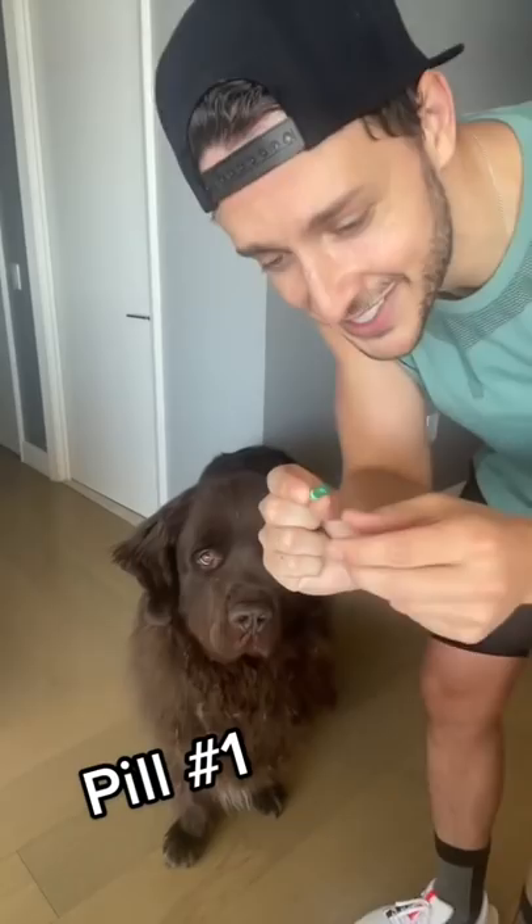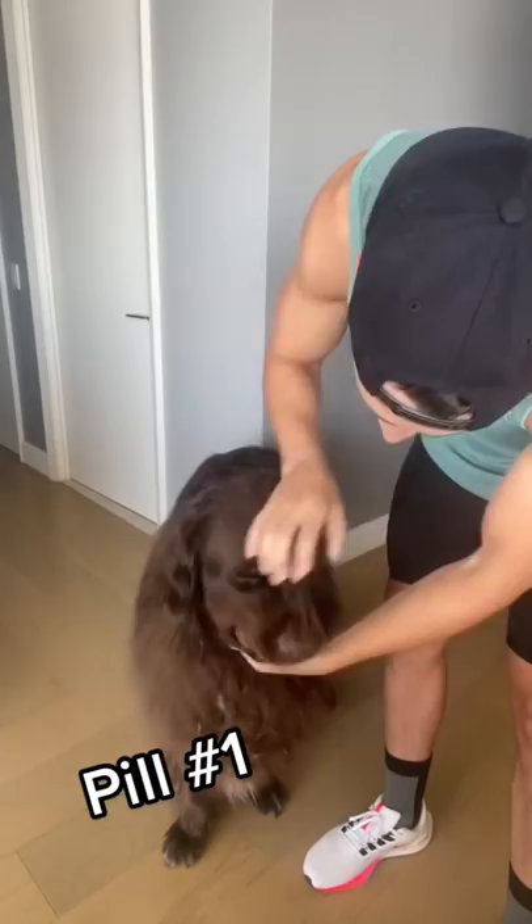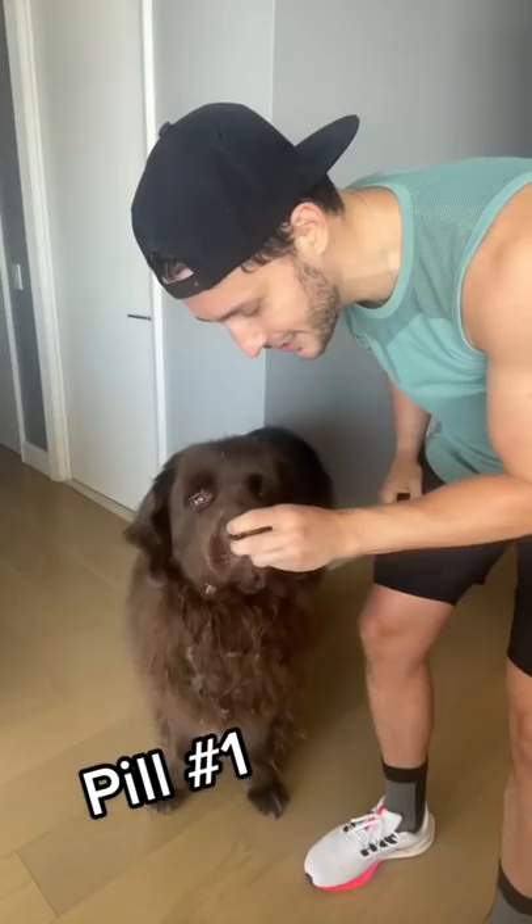Bear's already so used to this that literally all I do — open his mouth, drop it at the back of his tongue, scratch his throat so he swallows, and then bring the yummy blueberry in.